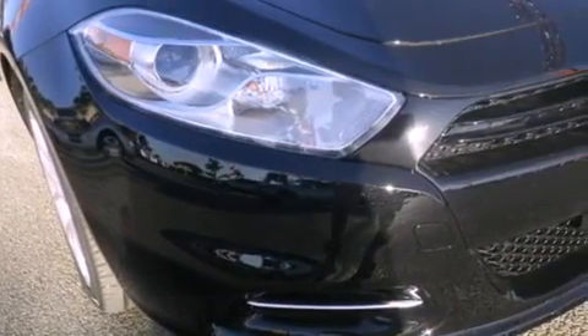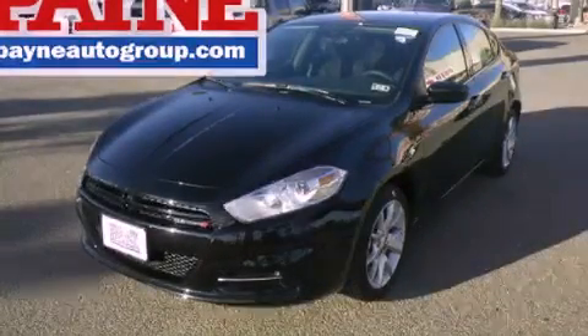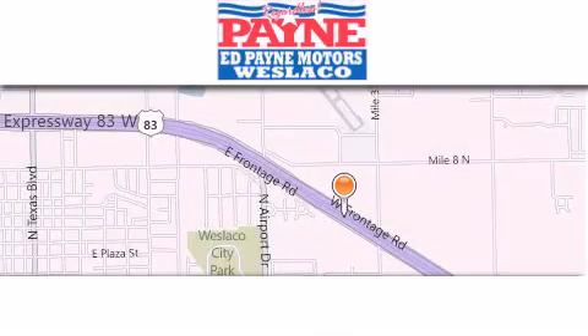This vehicle is sure to sell fast. Call and arrange your test drive today. Thank you for considering Ed Payne Dodge for your next luxury vehicle.